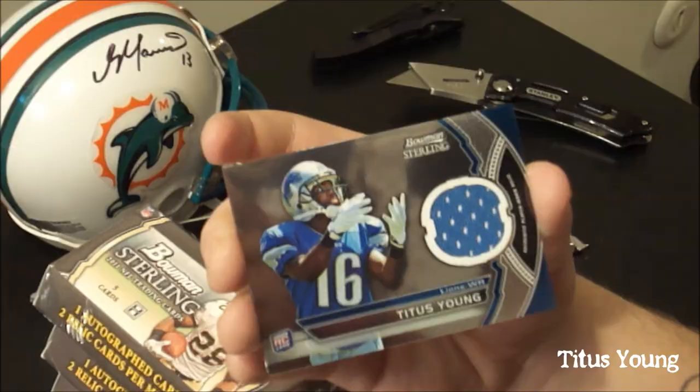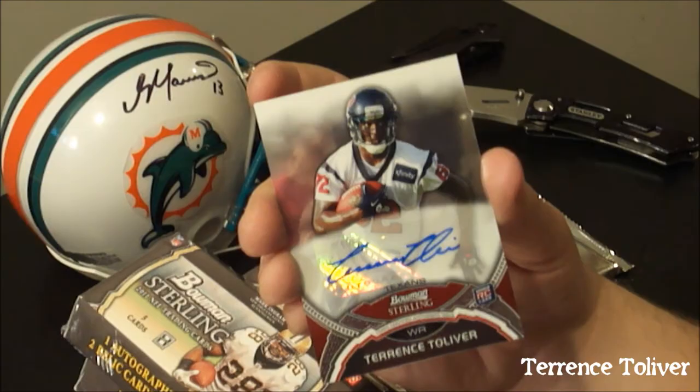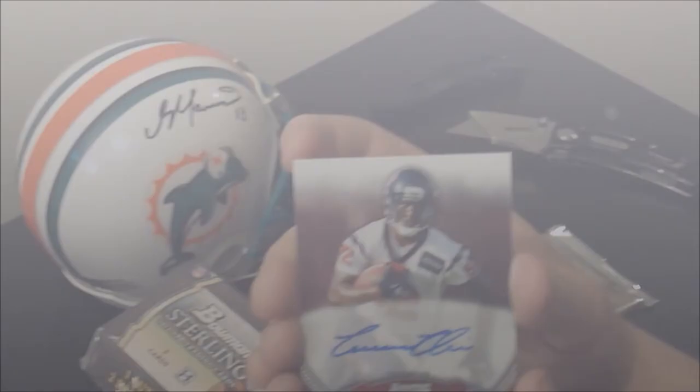Next, Titus Young jersey — nice, not numbered. And the auto is Terrence Tolliver of the Texans, also not numbered. They're very nice cards. You get what you pay for, you would hope. People have been very pleased with Sterling this year, so I hear.